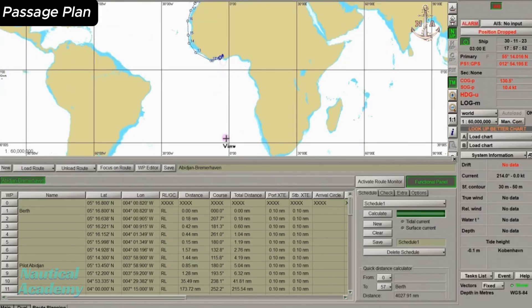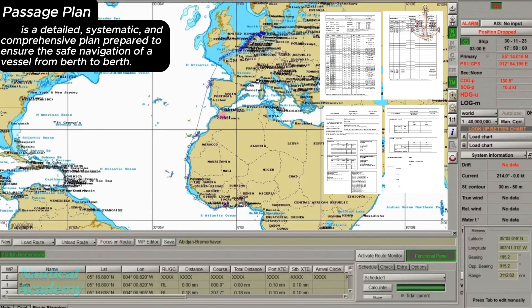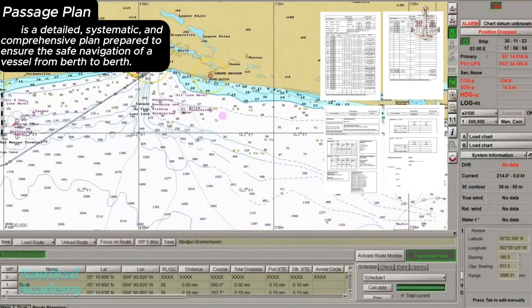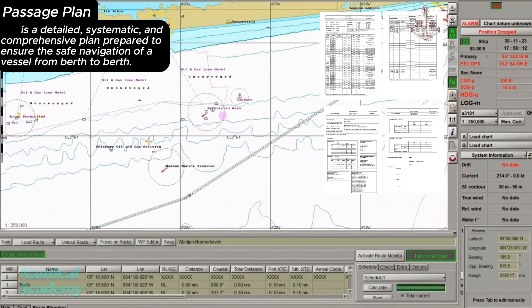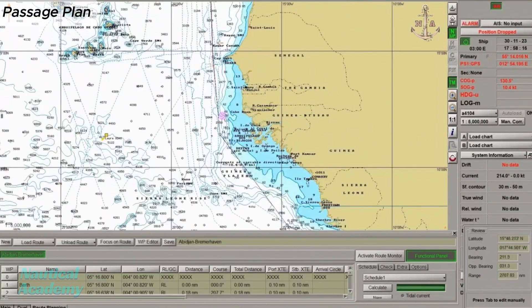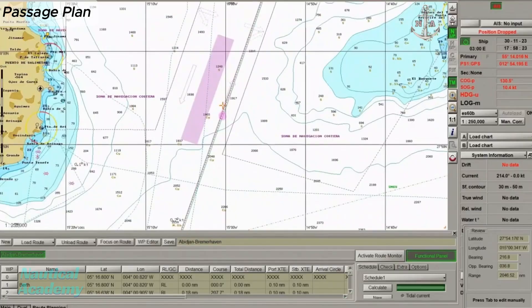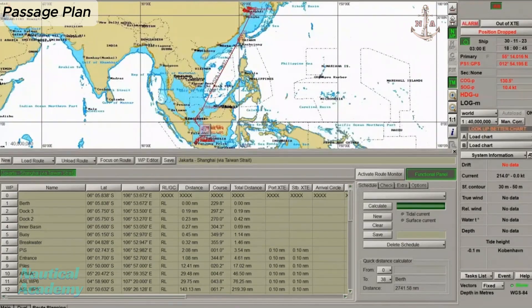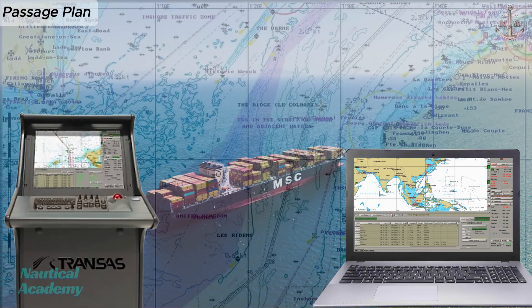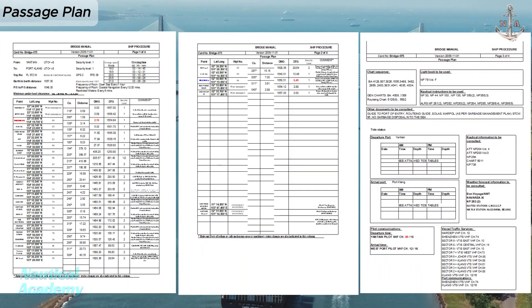A Passage Plan, or Voyage Plan, is a detailed, systematic, and comprehensive plan prepared to ensure the safe navigation of a vessel from berth to berth. It covers every stage of the voyage, from departure, through coastal and ocean passages, up to the final approach and berthing at the destination port. Its purpose is essential to promote safety of navigation, compliance with regulations, and efficient voyage management.